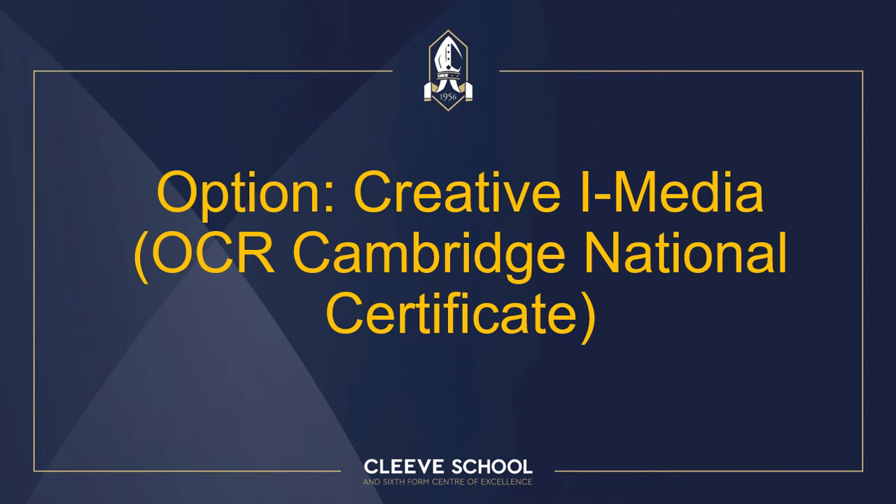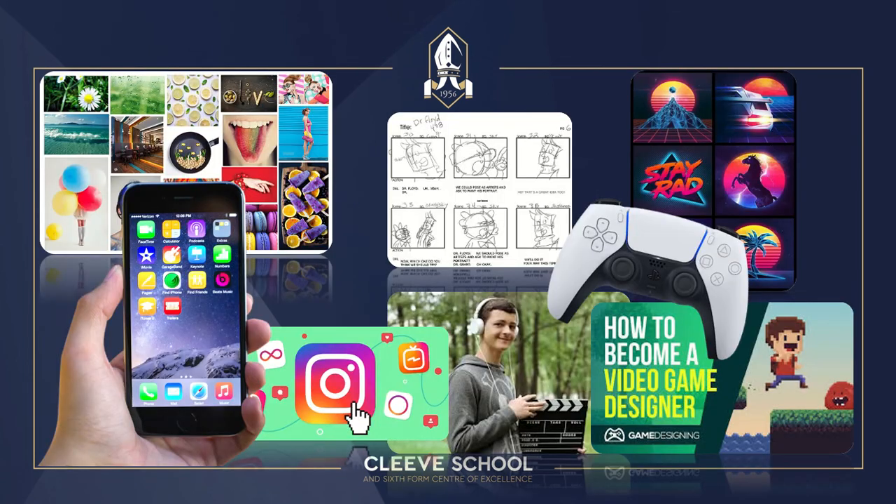Welcome everyone to the Year 9 virtual options evening. Today I have the pleasure of telling you a little bit more about the fantastic opportunities that could await you from September should you decide to study the Creative iMedia National Certificate. What we have is a subject which equips students with a really wide range of knowledge and skills needed to work in the creative digital media sectors.